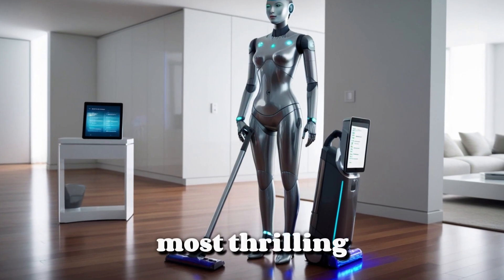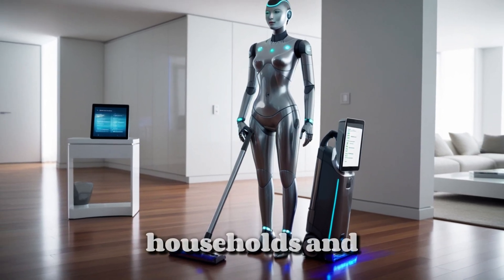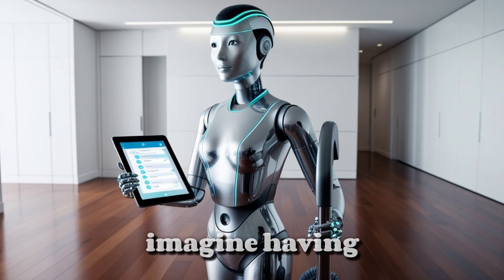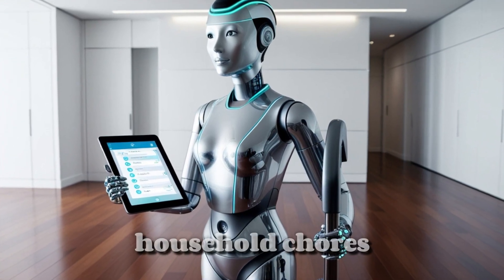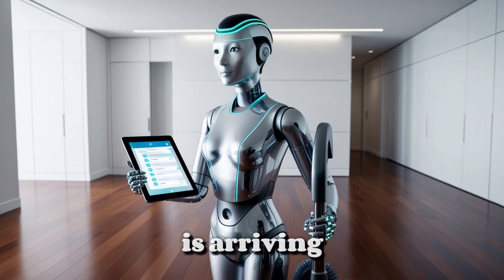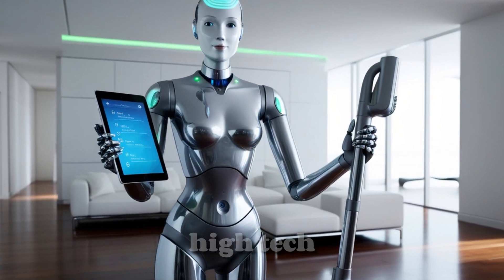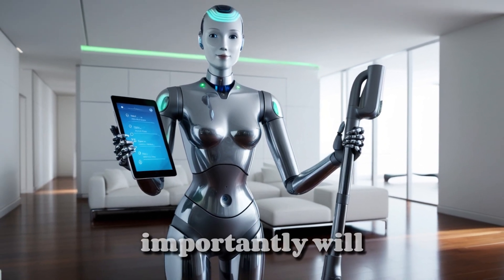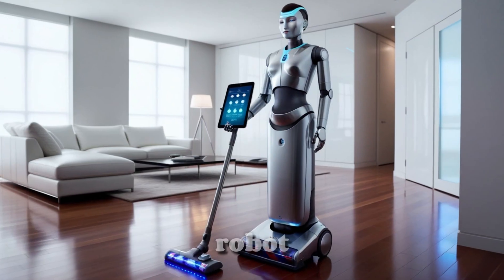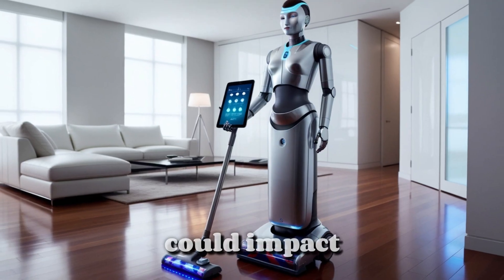Today, we are exploring one of the most thrilling advancements in robotics — a creation that has the potential to revolutionize industries, households, and even our daily lives: the Tesla Optimus Gen 3 Humanoid Robot. Imagine having a robotic assistant that could handle household chores, assist in medical care, and even contribute to complex industrial tasks. The future is arriving faster than we expected, and Tesla is leading the charge. But the real question remains: will this high-tech machine meet the sky-high expectations, and will it be worth the cost? Stay with us as we delve into everything about this cutting-edge robot, from its capabilities and Tesla's ambitious production goals, to its astonishing price tag and the ways it could impact daily living.